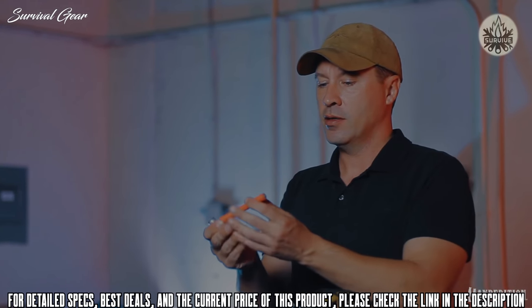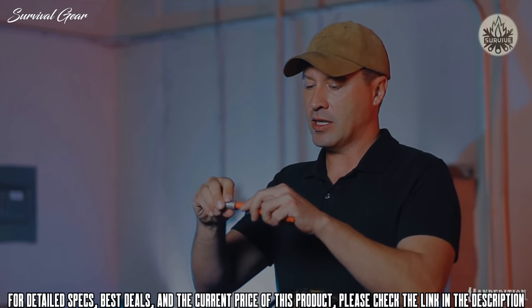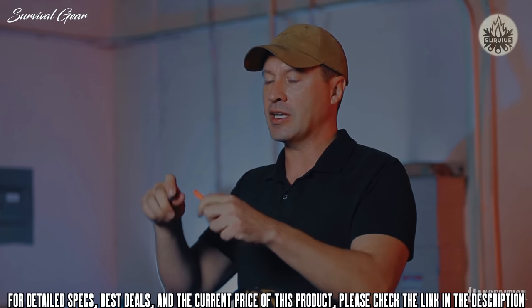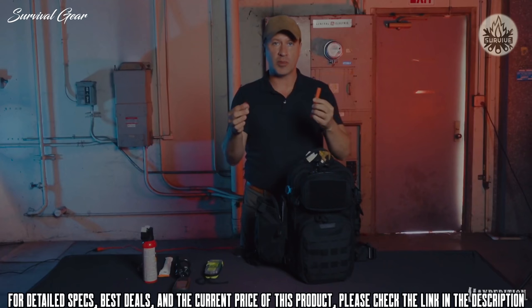Here I have a pen flare. This attaches and sets up really easily and quickly. It could be used for signaling as well as self-defense to keep people at bay.